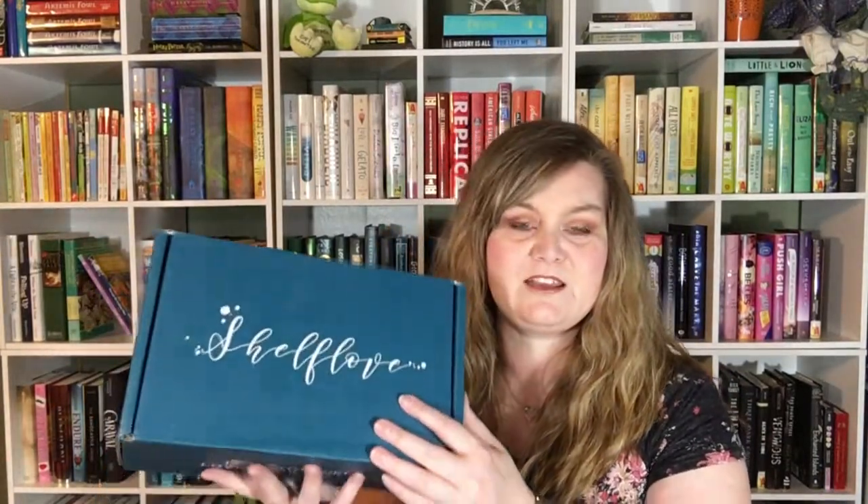So that was it for the Owlcrate box. Let's dive into the next box now. This month I am going to be opening and reviewing Shelf Love Crate. This is also a YA fantasy box. You can do this as a one-time purchase or in a subscription of one month, three months, or six months. The one-month purchase is $29.99 plus shipping, so it's very comparable to Owlcrate. They're sold out of their subscriptions so they don't list those prices on their website, but I will link the website. They do have May boxes available for a one-time purchase still.